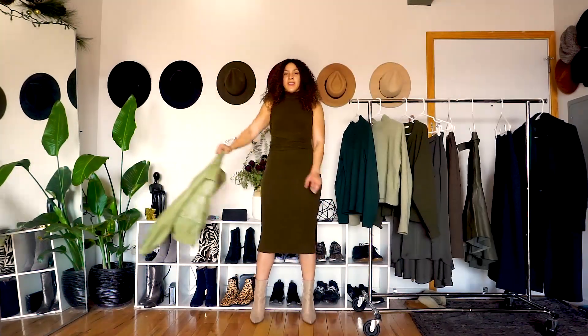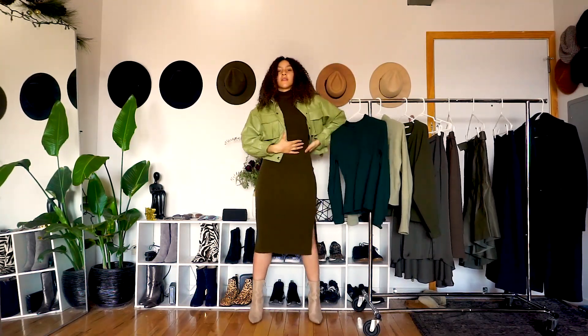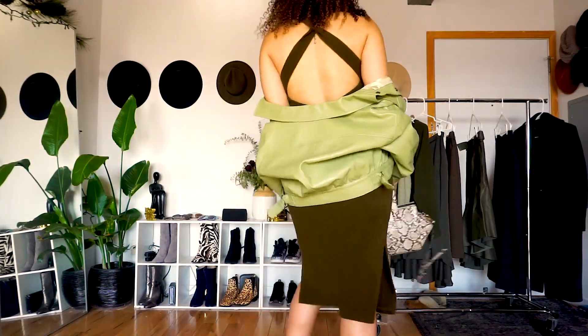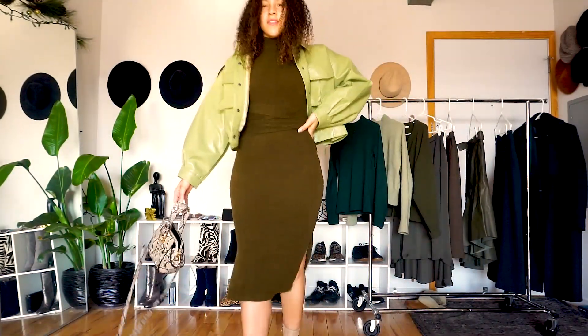Last but not least, a super simple, easy going-out look. Of course, a bodycon dress — but we can't just let it be the dress. We added these really fun neutral-colored heels and, of course, the jacket making another comeback, adding that pop of color and flair for a sexy night-out look.